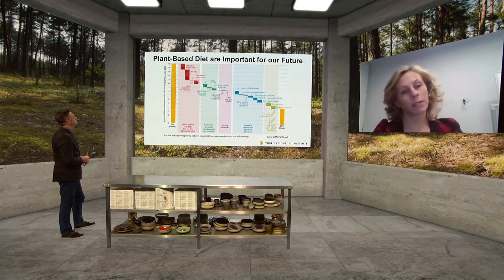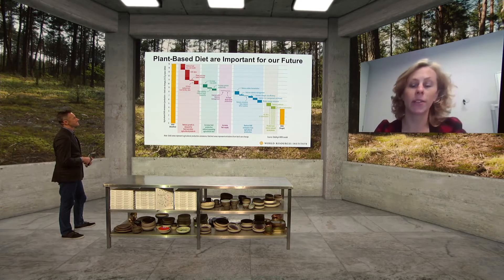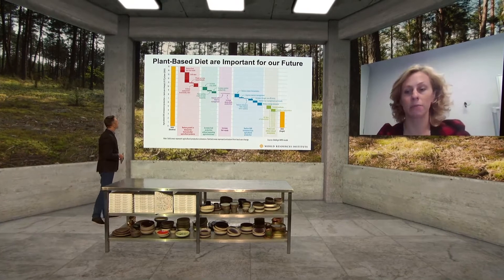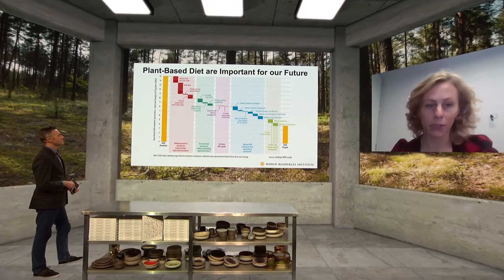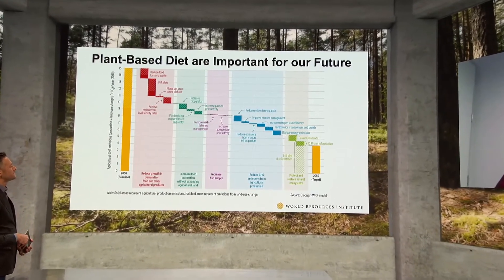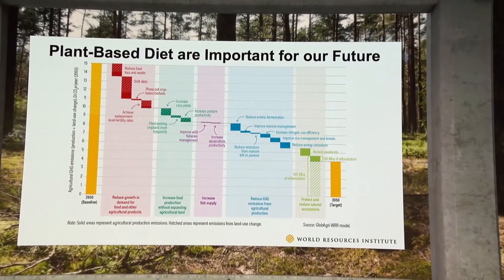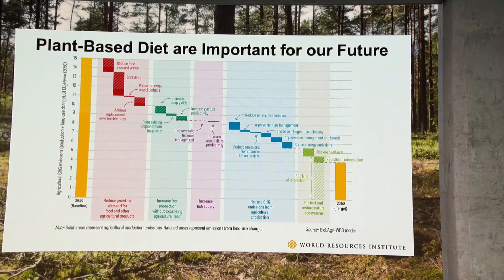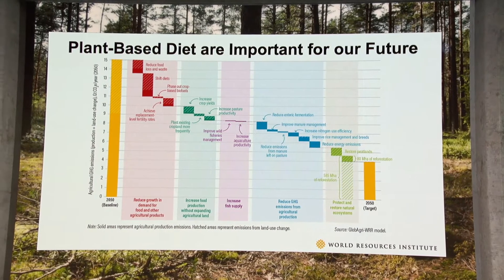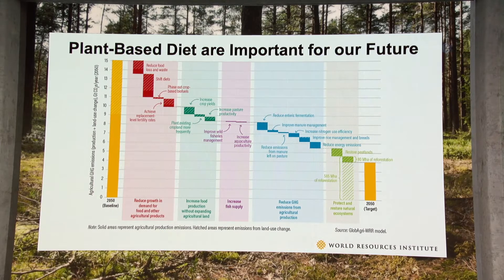The next chart shows the relative importance of getting people to change their diets compared to other interventions in the food system. The large yellow bar on the left shows predicted greenhouse gas emissions from food by 2050 if current trends continue, while the right bar shows target emissions. The long red bar in the top left corner represents the impact of shifting people toward more plant-based diets — it has the largest single impact in reducing greenhouse gas emissions compared to all other interventions, including more sustainable agriculture.